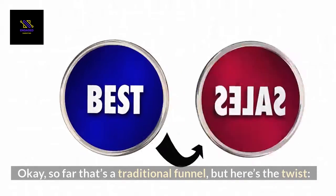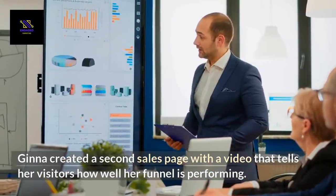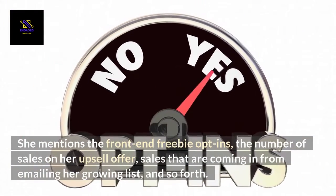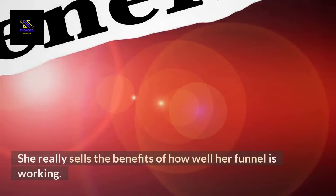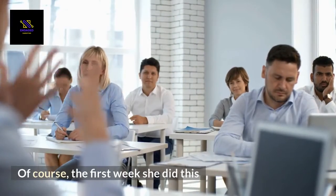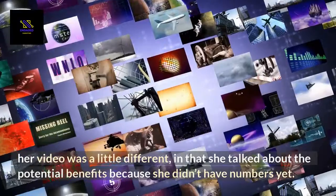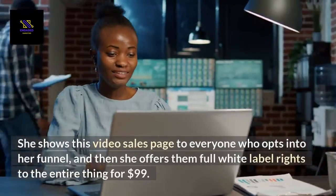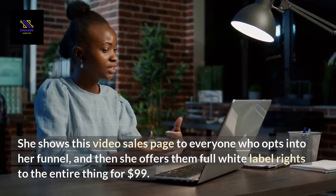So far that's a traditional funnel, but here's the twist. Gina created a second sales page with a video that tells her visitors how well her funnel is performing. She mentions the front-end freebie opt-ins, the number of sales on her upsell offer, sales coming in from emailing her growing list, and so forth. She really sells the benefits of how well her funnel is working. The first week she did this, her video was a little different in that she talked about the potential benefits because she didn't have numbers yet. But by week 3 she had her permanent video up with stats. She shows this video sales page to everyone who opts into her funnel, and then she offers them full white label rights to the entire thing for $99.